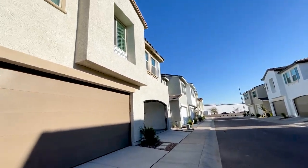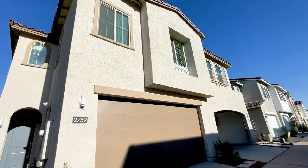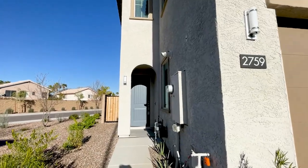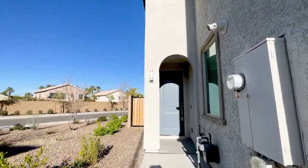Today we are going to tour 2759 South Chipewa Drive in Chandler, Arizona. By the end of this video I hope you'll know whether this is a place you'd want to call home.